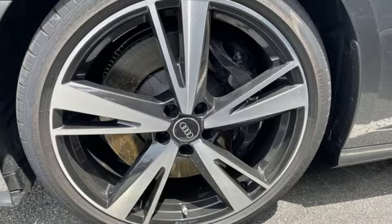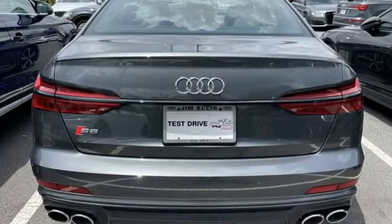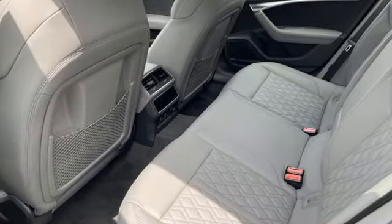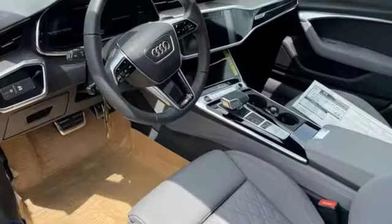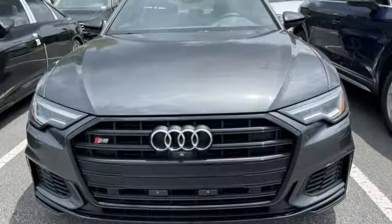A great vehicle is comprised of great features like these: auto-dimming rearview mirror, refrigerated box located in the glove box, multi-zone climate control, integrated navigation system with voice activation, automatic transmission, and heated steering wheel.